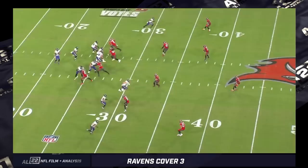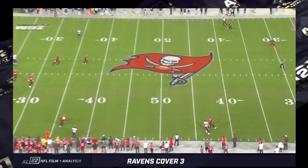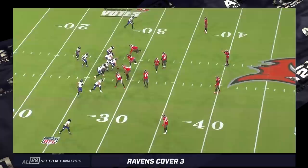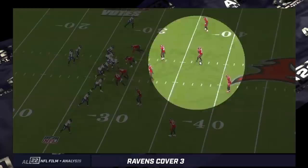Next play: cover three to Trips, a third and seven. It's 11 personnel versus nickel. The Bucs run cover three again, but in a very different manner. Lamar is unable to connect with James Prochet at the end of the play. On the last play, number nine dropped out into the flats, two inside linebackers played the hash, and the safety to the passing strength — to the Trips side — ran out into the flats. That's the four-under delineation: two inside linebackers, one safety to the passing strength, and one outside linebacker.